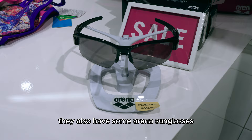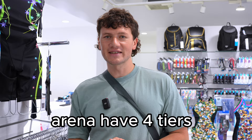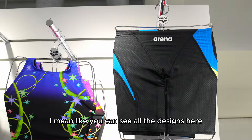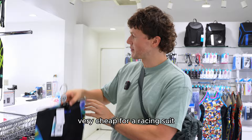Upstairs is where all the cool stuff is. In Japan, Arena have four tiers of racing suits. The first is this knitted fabric — their Aqua Racing model — and it comes in a load of bold designs. These are all the same model and they are very, very affordable. Their price is 9,240 Japanese yen, which is about 45 British pounds. That is very cheap for a racing suit, and it's great that they have this option for master swimmers and age group swimmers in Japan.